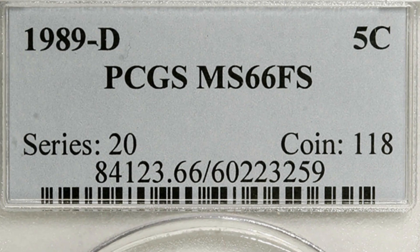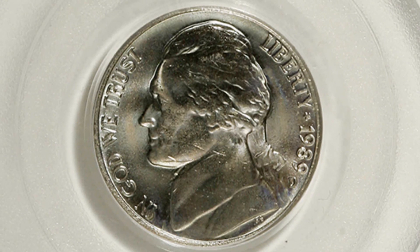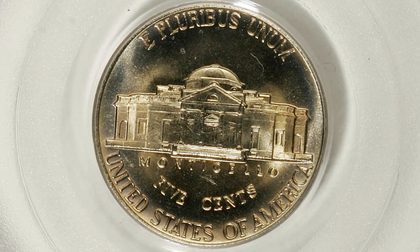Moving on to a 1989 D mint mark nickel graded at Mint State 66. Keep in mind the high grades are going to sell for a lot of money. The coin grading scale goes up to 70, and this Jefferson nickel sold for around $215.